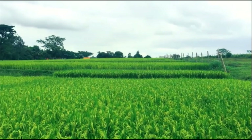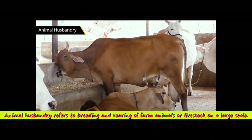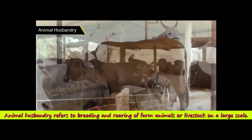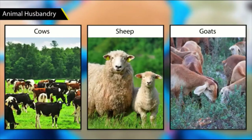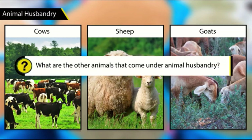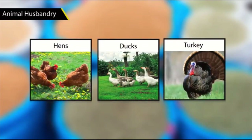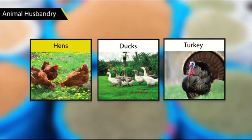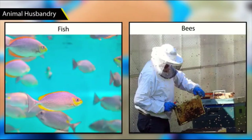In addition to growing crops, farmers may also be involved in animal husbandry. Animal husbandry refers to the breeding and rearing of farm animals or livestock on a large scale. Animals like cows, sheep, and goats are often reared on farms. Additionally, poultry farming comes under animal husbandry. Hens, ducks, and turkey are often reared for their meat and eggs. Nowadays, even fish and bees are being reared by farmers.